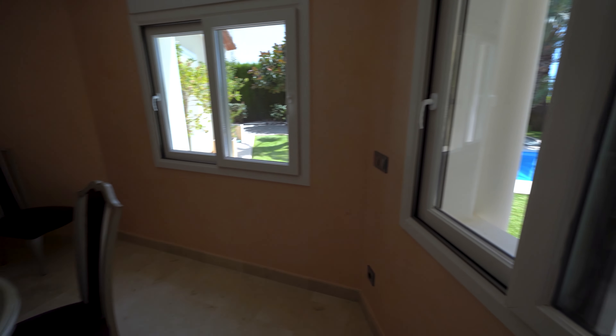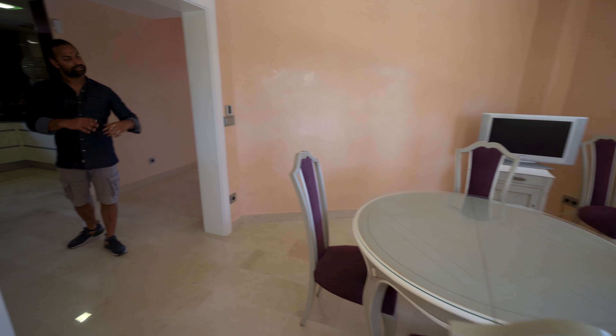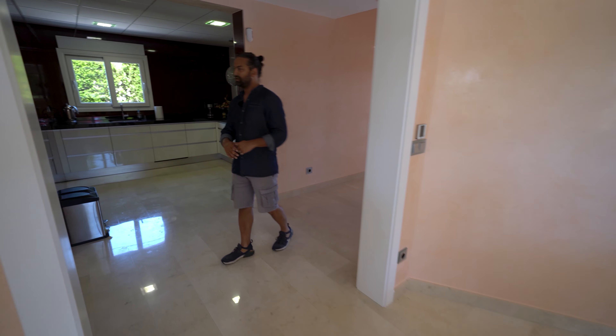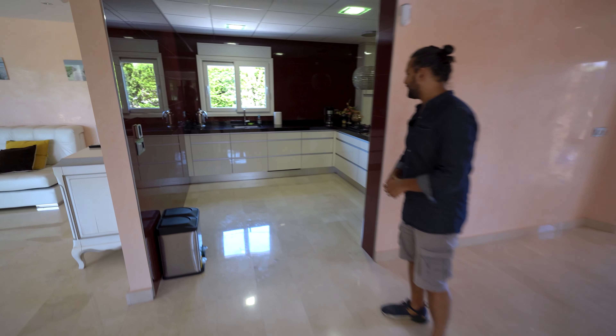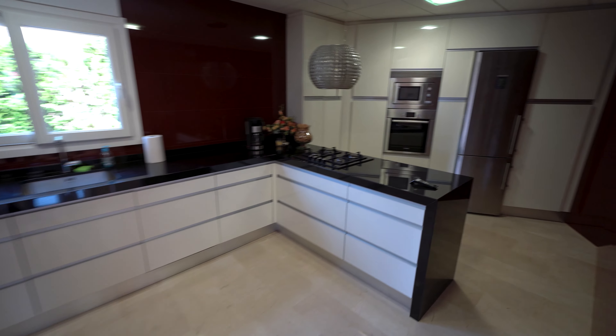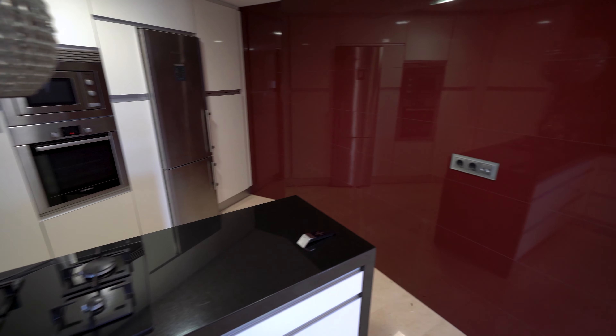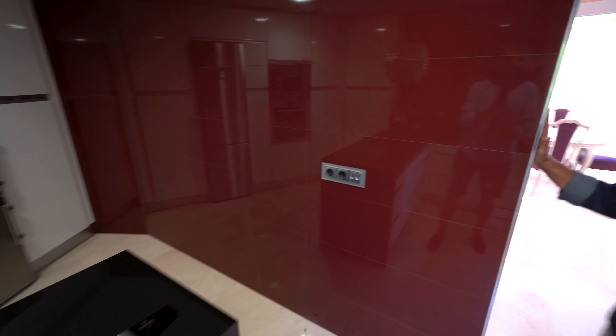It seats more than enough people and a larger table could definitely fit in the space unless you'd like it spacious as it is. Across the hall we have the kitchen space, just finished with black granite tops, modern appliances, and with a crimson red tile finish which I really enjoy.